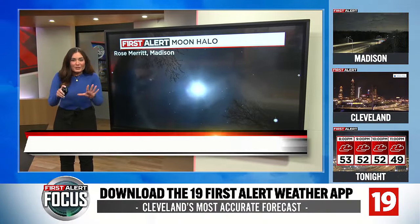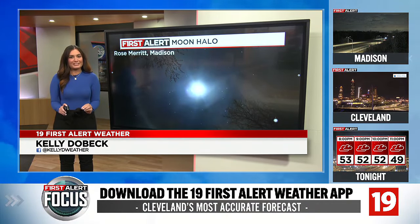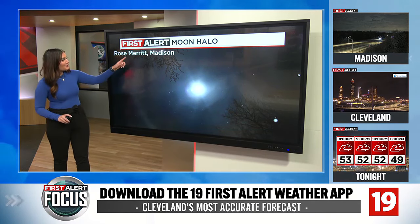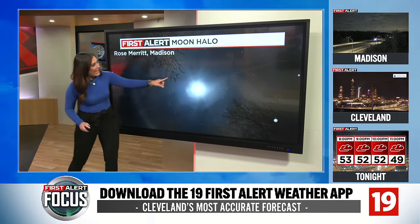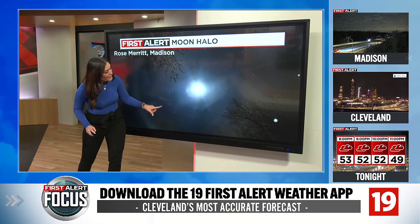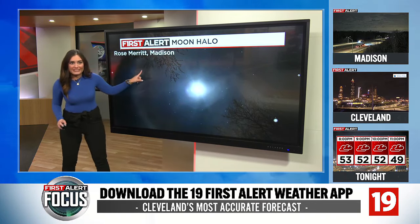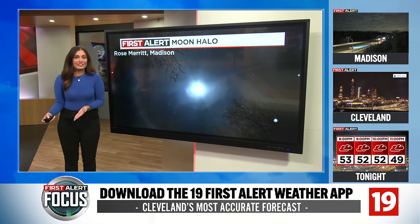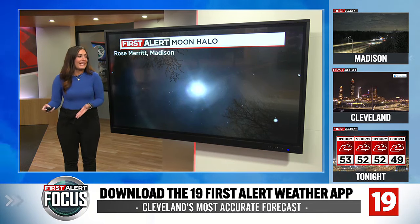Meteorologist Kelly Dobeck here. I want to show you these really cool viewer pictures that we received this week and talk about the science behind them. This is from Rose over in Madison — on your screen right here, it's a moon with a halo around it. The same thing happens around the sun in a similar fashion. It's called a 22-degree halo.